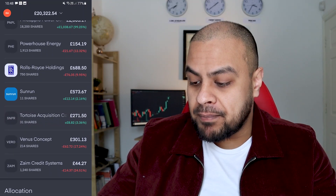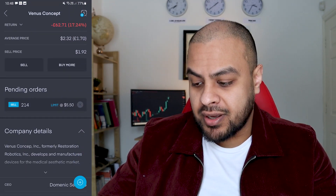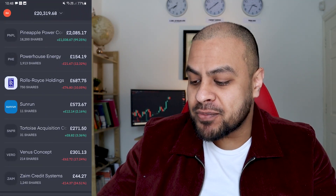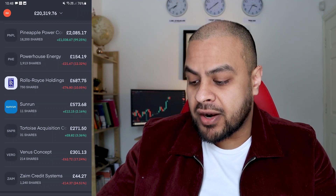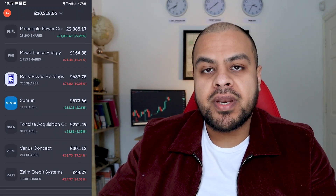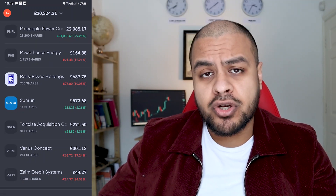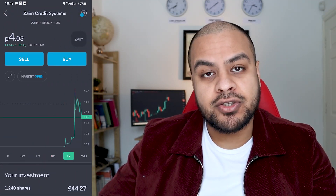This is probably my biggest lagger on my portfolio — Venus Concept. They're a medical stock. The company does quite a lot of innovative things, but I don't know why it's dropped so much. It's not too much of a worry because I didn't put much into it — I'm down £62 and overall 17%. Another lagger is Zaym Credit Systems. What they do is give out small loans — up to about 300 rubles in Russia — with a loan maturity of around 30 days. It's a good concept, but it is lagging, so I may sell out when it gets to break even.